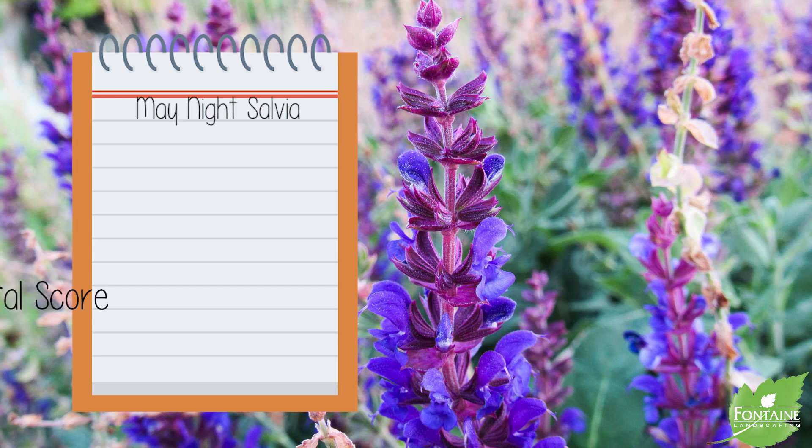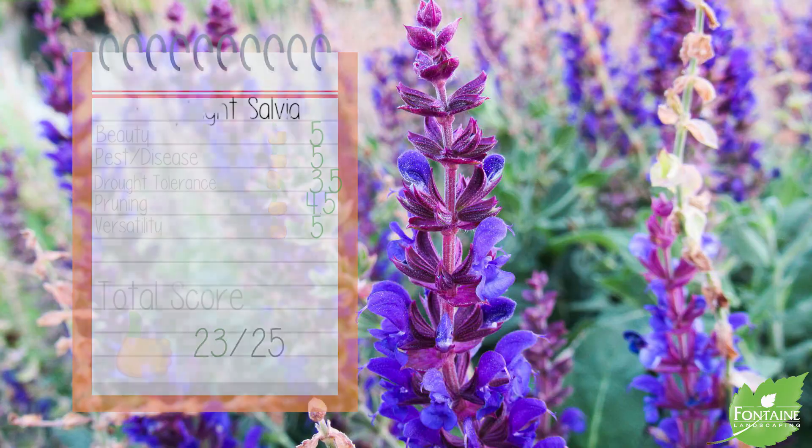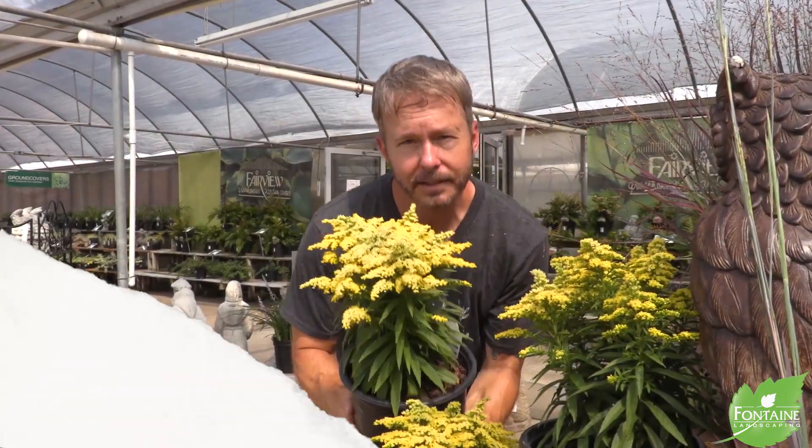Mayknight salvia scorecard: Beauty, we give it five. Pest and disease tolerance, five. Drought tolerance, three point five. Pruning requirements, four point five. And versatility in the landscape, we gave it five. For a grand total of 23. This amazing perennial, ladies and gentlemen.